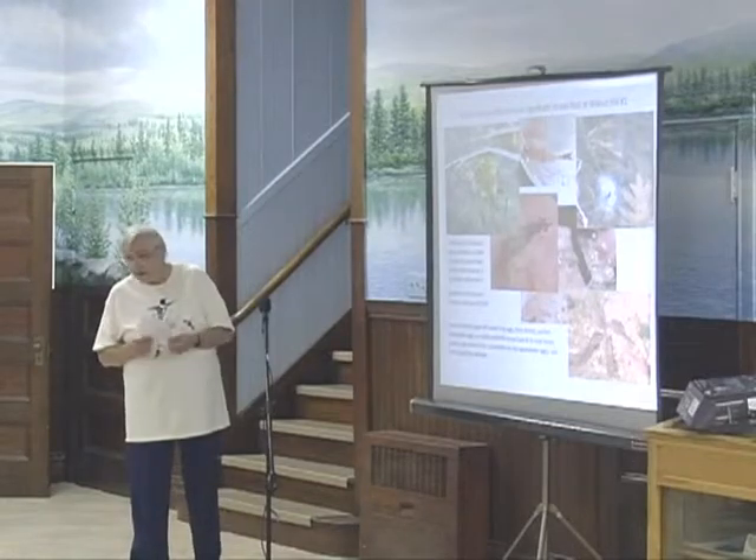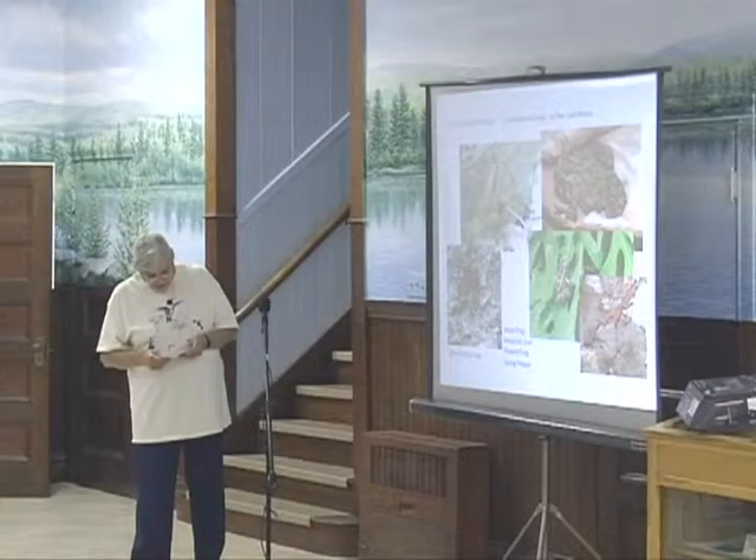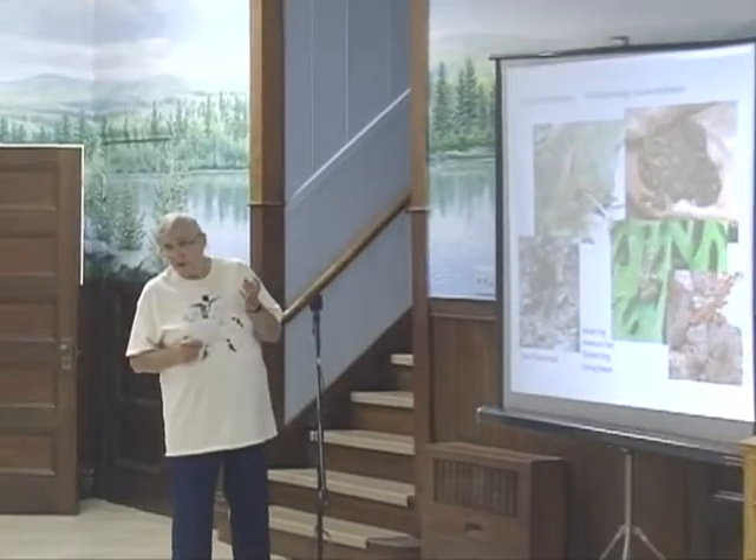Some of the frogs that use the pool for breeding include the wood frog, the toad, the pickerel frog, and the spring peeper. It's important to preserve the surrounding woods because these animals disperse into the woods in summer — they don't stay at the pools. So you need not only the pool, but the surrounding woods for habitat.